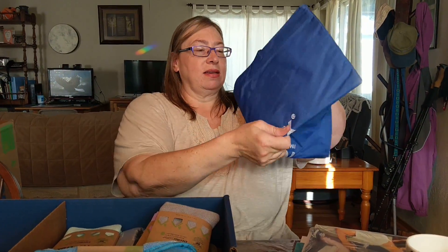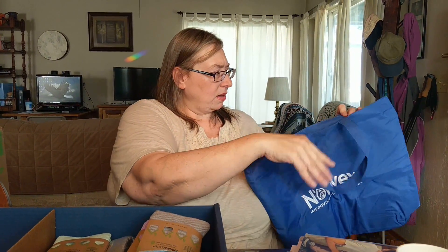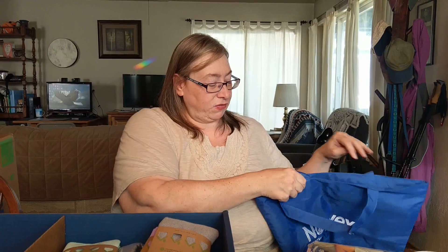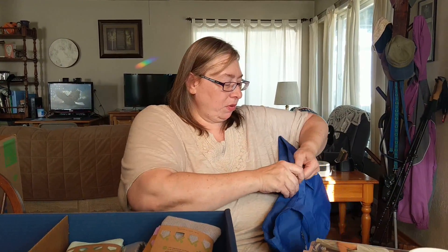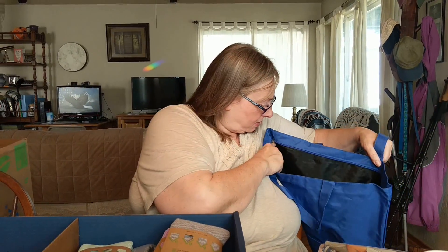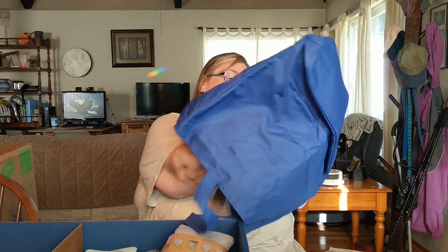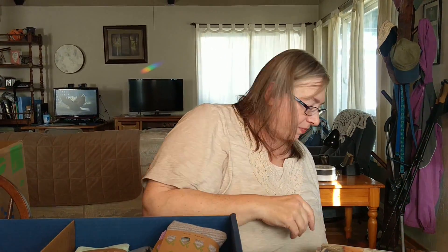Oh, that's a nice quality bag. I'm assuming this is for carrying stuff to the parties. It's got a zipper — I didn't think it was going to have a zipper when I saw it. It's nicely lined and it says Norwex on it. Nice.